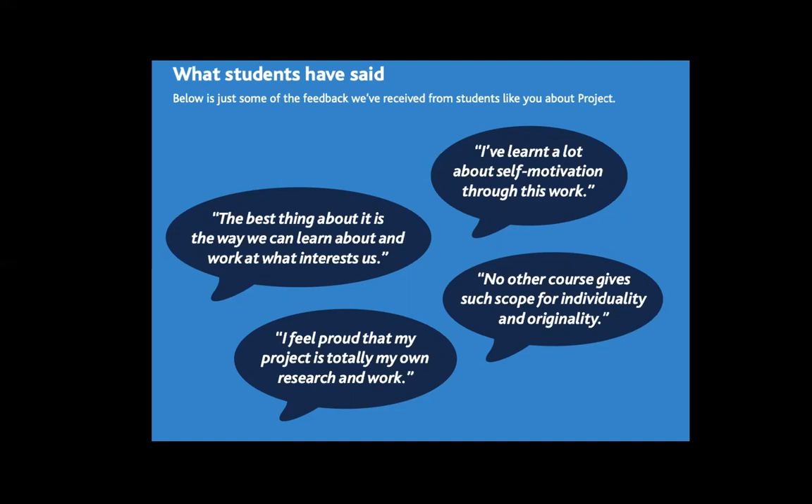I highly recommend the EPQ. The majority of our students in Lower Sixth undertake this. The great thing about studying it is that it's finished at the end of Lower Sixth, so when you apply to university you already have a qualification to put on your form. If you do want any more information, you can email Mr Chim or myself, Dr Lawson. Thank you.